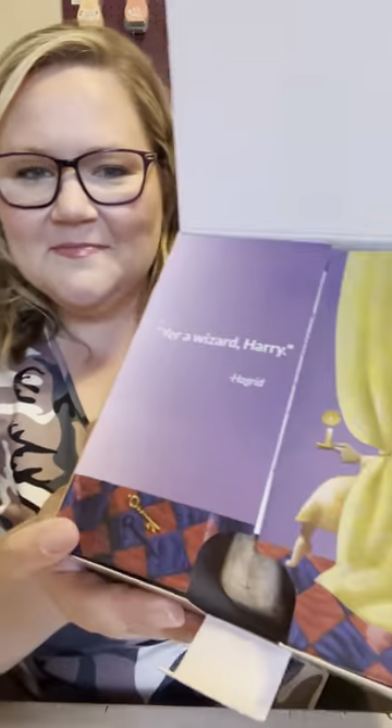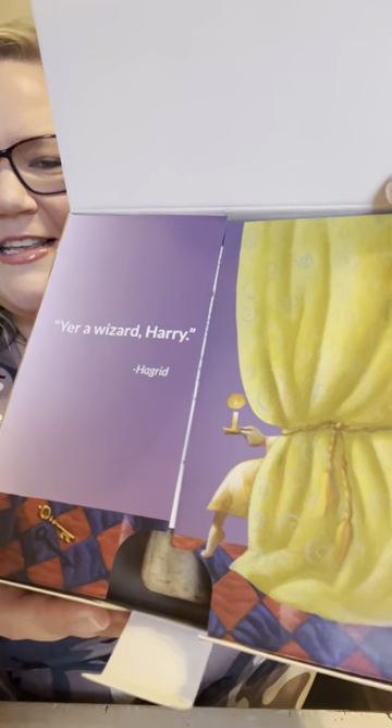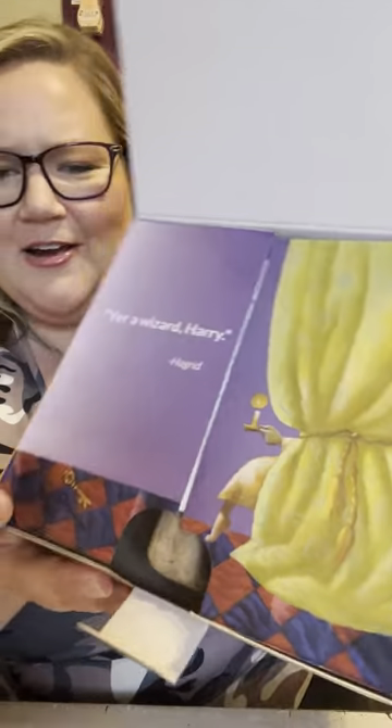Let's get to opening. You can see the Hogwarts school list on here. And then — 'You're a wizard, Harry.' Hagrid — he's the best.